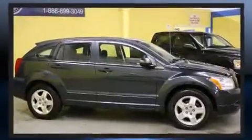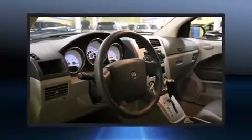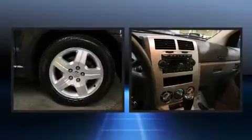Dodge infused the interior with top shelf amenities such as a rear window wiper, a tachometer, remote keyless entry, and much more. Storage solutions are integrated throughout the interior, demonstrating thoughtful attention to detail.